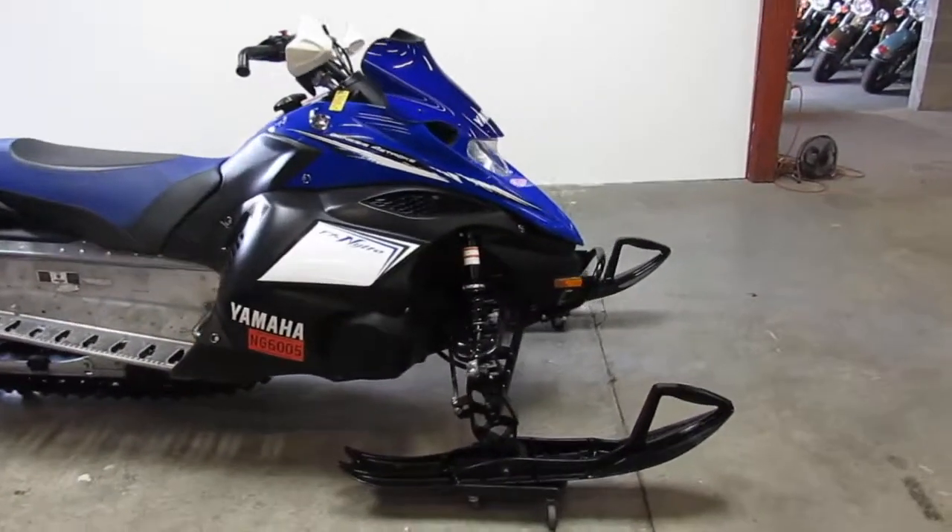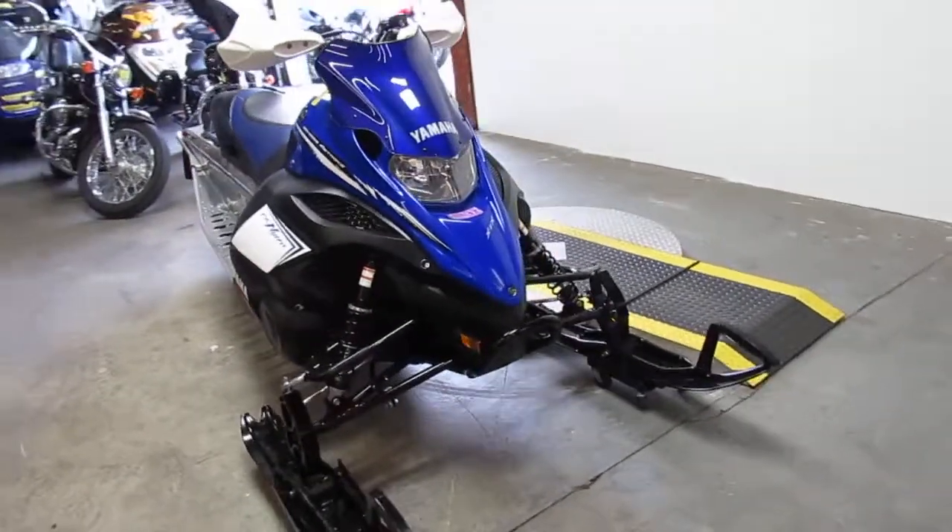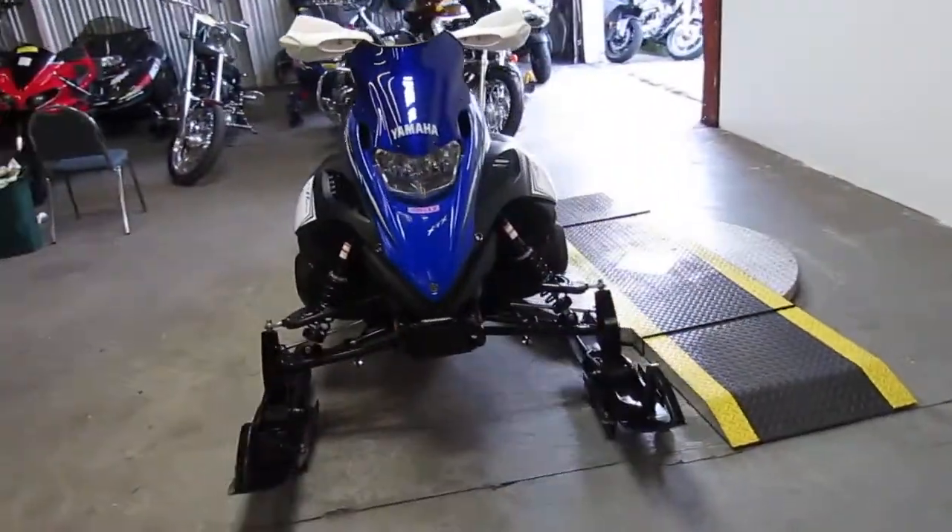Hey guys, it's Approval Powersports doing some videos on our used snowmobiles. It won't be long and it will be riding season. We got a pretty good selection of them right now but they go fast as soon as the weather turns.